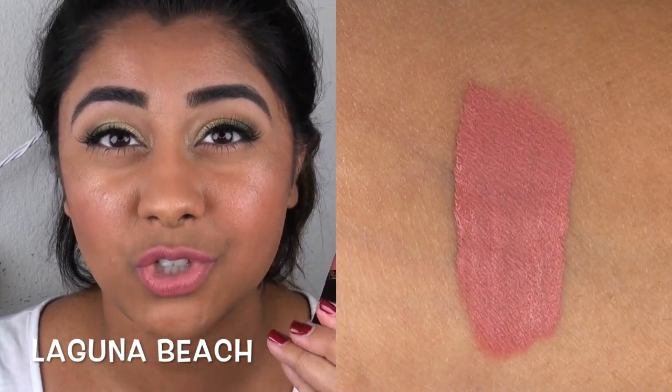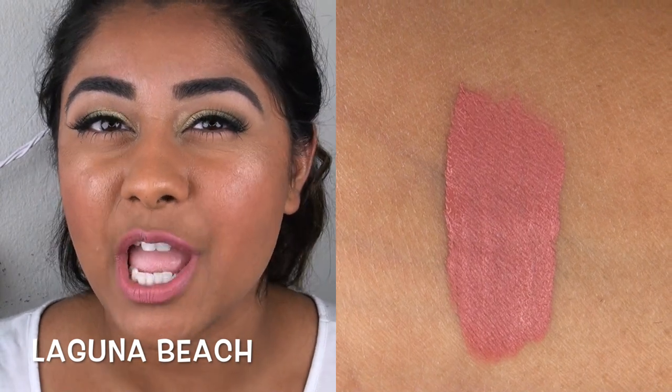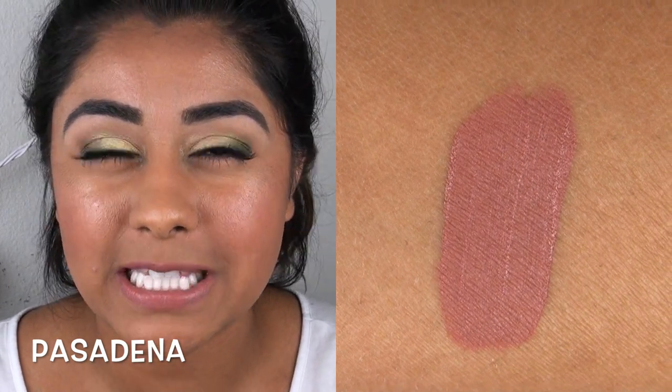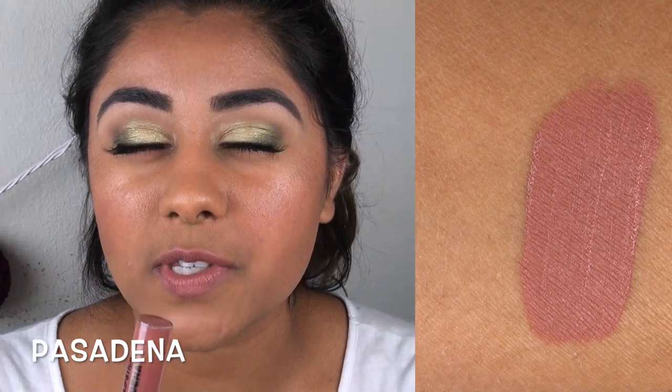The first shade is Laguna Beach. It really reminds me of MAC Sore lip pencil — a medium pinkish nude color that looks so good. Pasadena is a true brown-based nude color. This one didn't seem quite as pigmented as the others; I built it up with two layers. I'm not sure if that's because the formula is slightly thinner or because it's so similar to my natural skin tone. It is a nice nudey color if you are my skin tone.